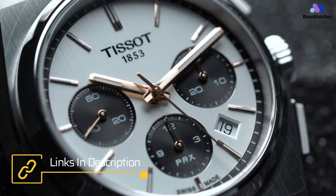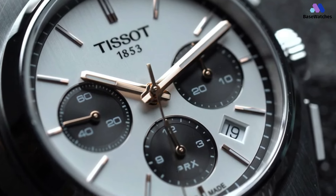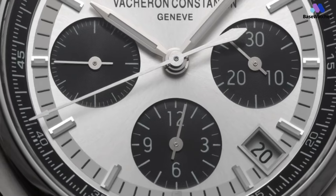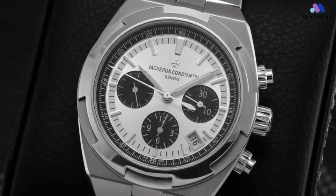Did you know that pandas can be found not only in the wild or at zoos, but also on wristwatches? These watches are known as panda dial watches and are highly sought after by collectors. Even if you're not familiar with watch lingo, you'll easily recognize the simple yet striking design: a white dial with three black sub-dials that resemble a pair of eyes and a mouth.